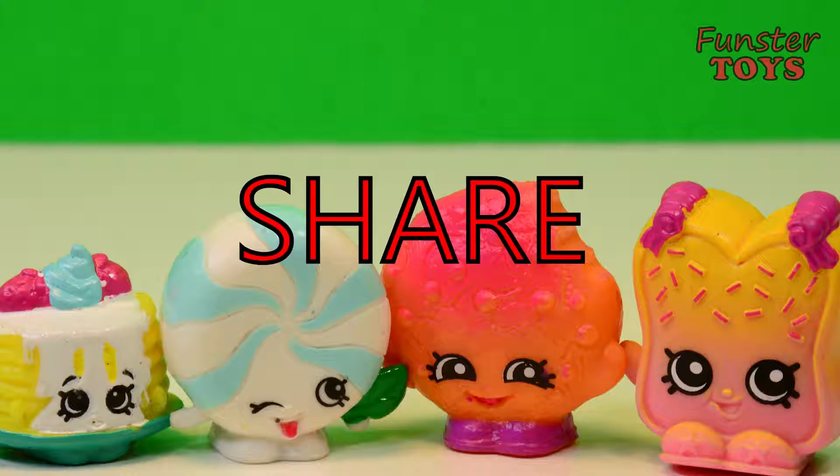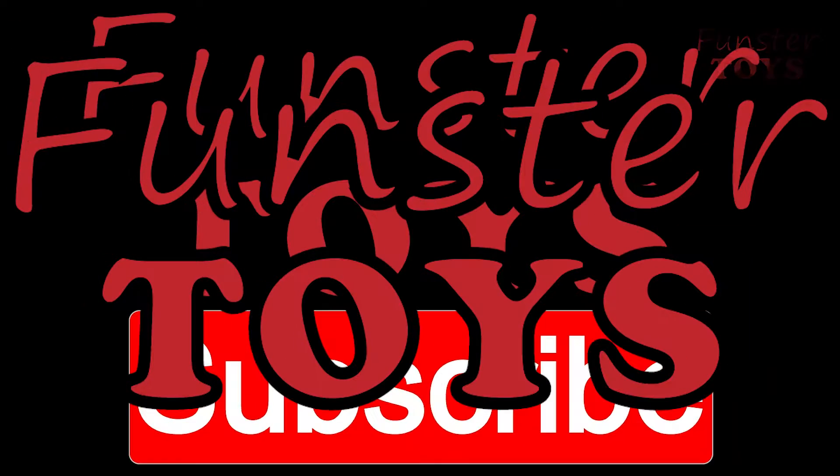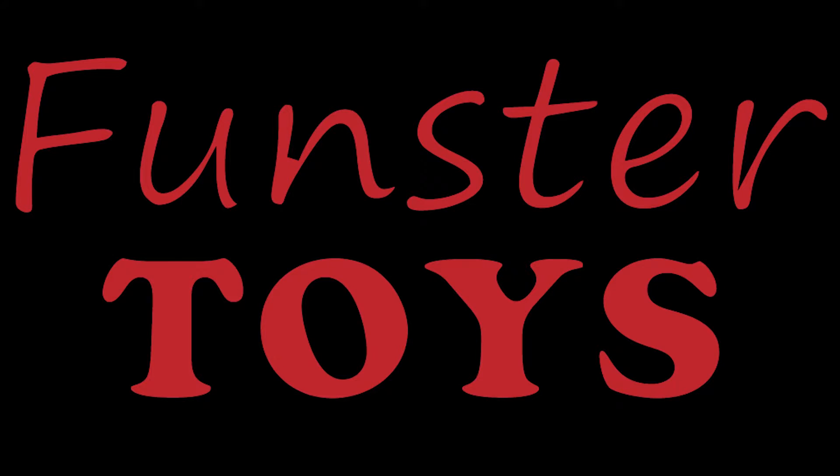Leave a comment, read the comments, share with your friends, like, subscribe to Funster Toys. Now you're a Funster Toys friend. Now you're a Funster. See you later.